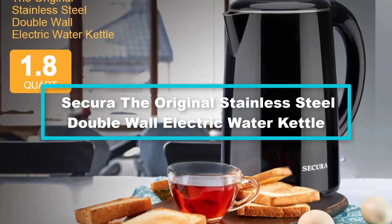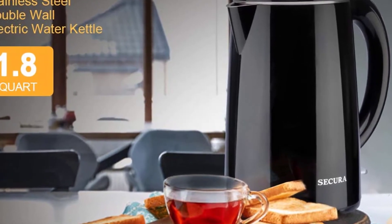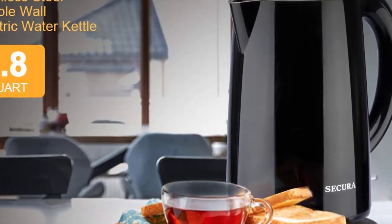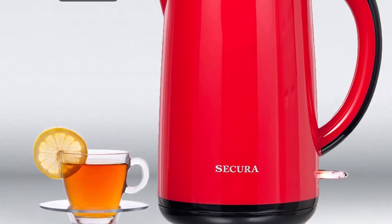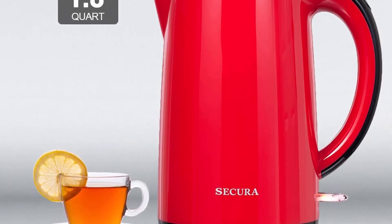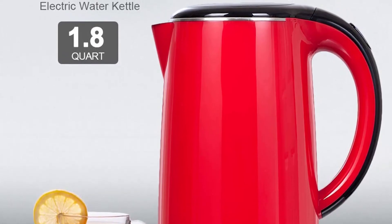Finally, at number one, we have the Secura Original stainless steel double wall electric water kettle. It does have a striking color, but its amazing features are what will strike you the most. This Secura stainless steel electric kettle offers a 1.7 liter water capacity, which is the largest capacity you can find in an electric kettle on this list. It enables you to fill up more mugs and glasses every serving.